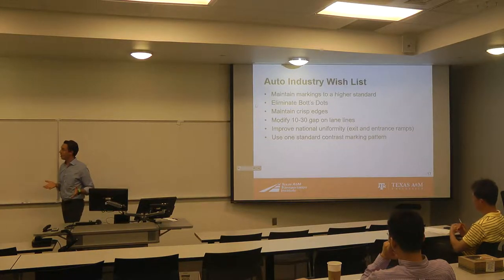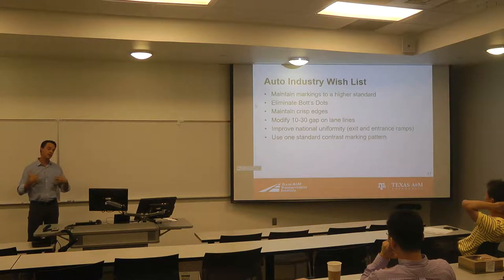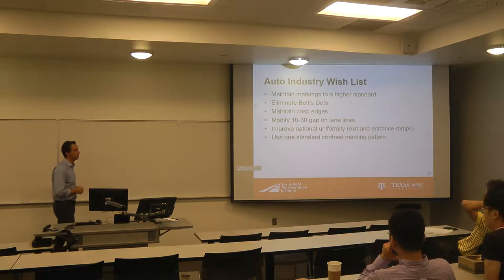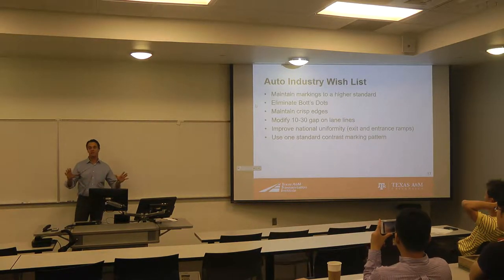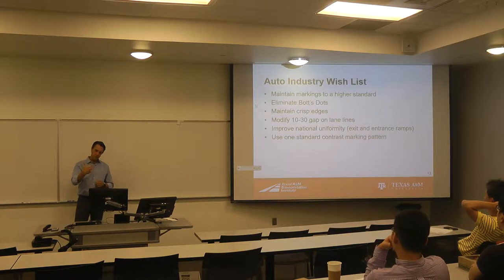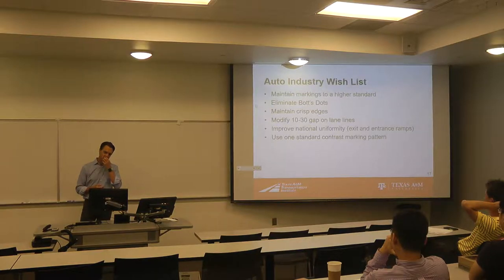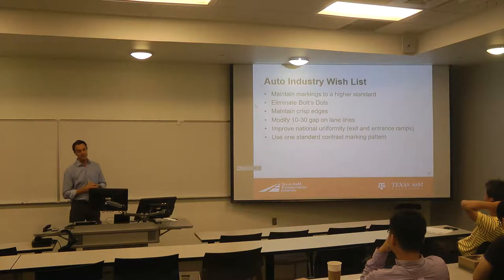One of the things I've had a chance to do over the last 24 months is talk to the auto industry quite a bit about what we could be doing from an infrastructure perspective — if they had a chance to dream about what they'd like to see on the highway. I've listed some of the most common things I hear related to road markings, and I thought I'd share this as you think about what else we could be doing from an infrastructure perspective.